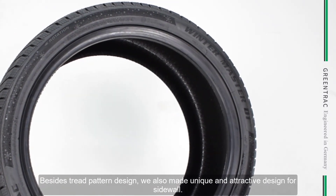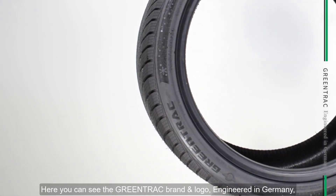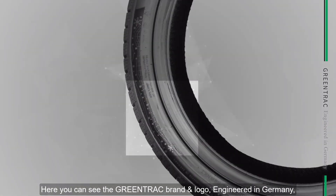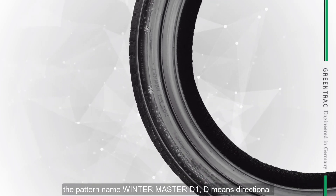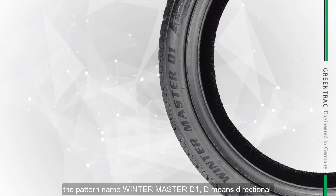Besides the tread patent design, we also made a unique and attractive design for the sidewall. Here you can see the Gwentrek brand and logo and 'Engineered in Germany,' as well as the patent name Wintermaster D1. D means directional.